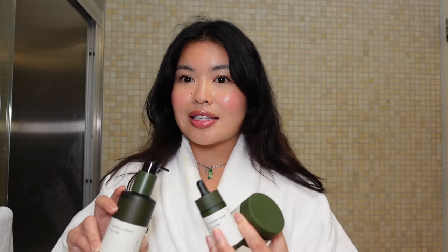Prose is a personalized hair care and skincare brand, which is honestly so important because everybody has different skin and different concerns. I'm going to be bringing you guys along to show you how I use all their products. As you can tell, I have a full face of makeup on — let's get right into it!